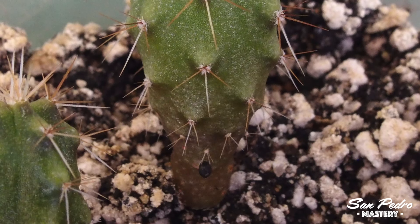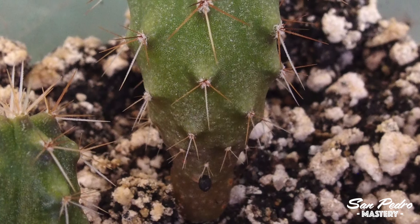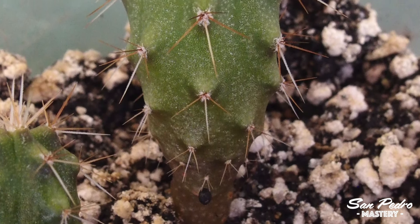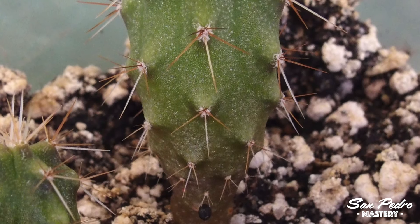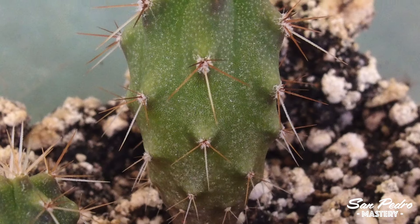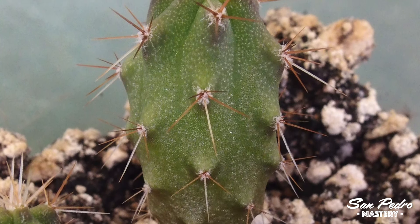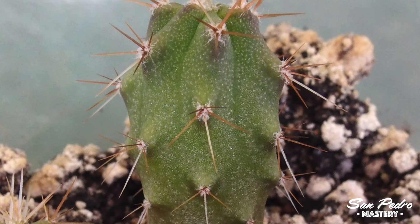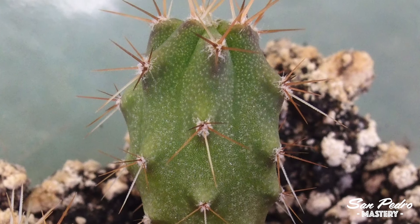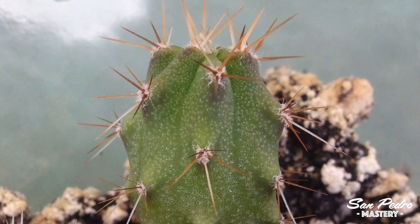These seeds are not produced by me, but I'm very happy with them for various reasons. They are properly identified — what you get is a pure Bolivian torch. They are fresh as well, which is important, but not as important as them being correctly identified. And lastly, they grow very fast — about twice as fast as Pachanois do. Well, at least as young plants they do. I don't know if they will keep up with that crazy growth rate when they are adult, but that would be cool.